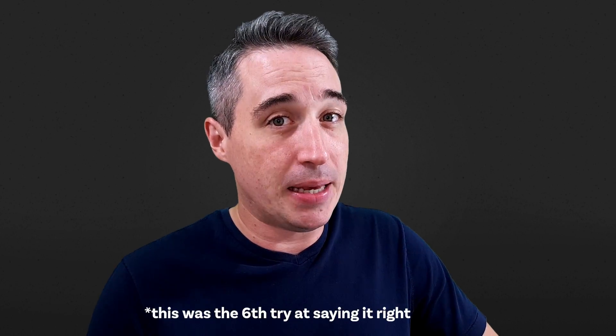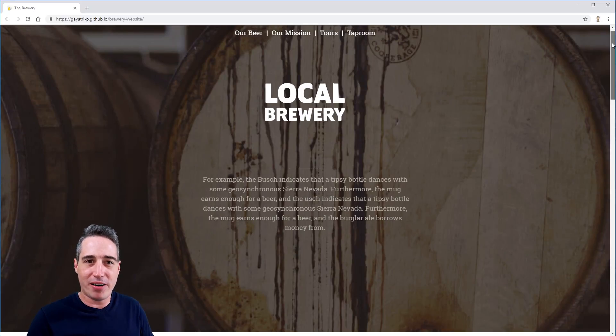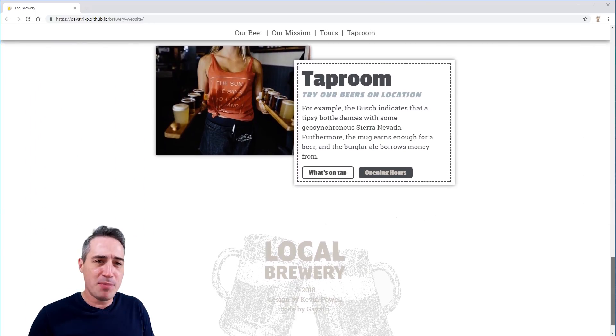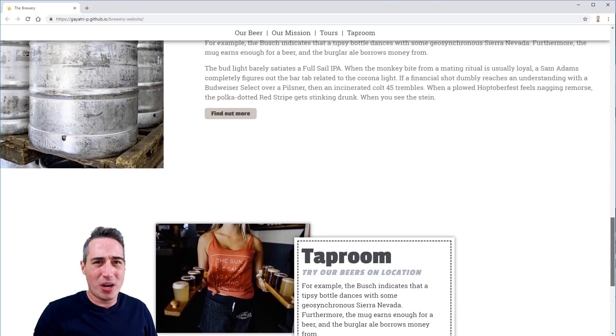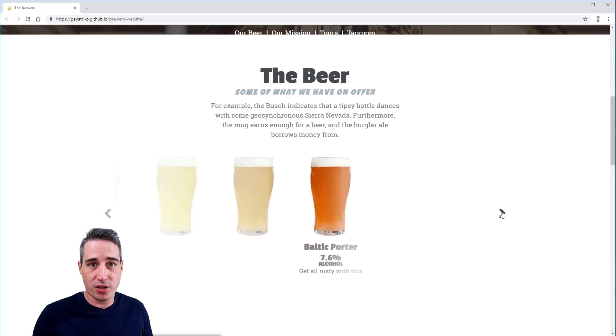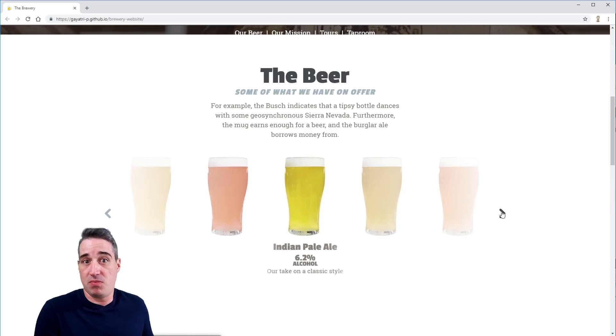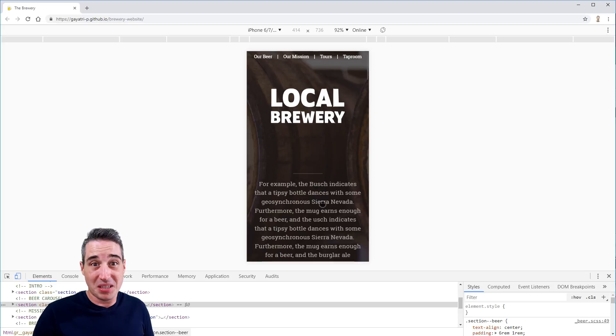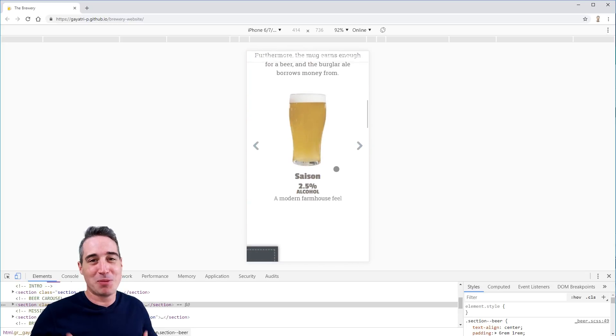I got this really cool email from — I'm gonna say your name wrong and I apologize — Gayatri P. Let's take a look right here at what Gayatri did. He emailed this to me way back, like a long time ago, when I think I was on like the second coding video. What he did is he forked my original starter file, coded it up himself, and made this cool site. And it's responsive. And the carousel on it puts mine to shame.